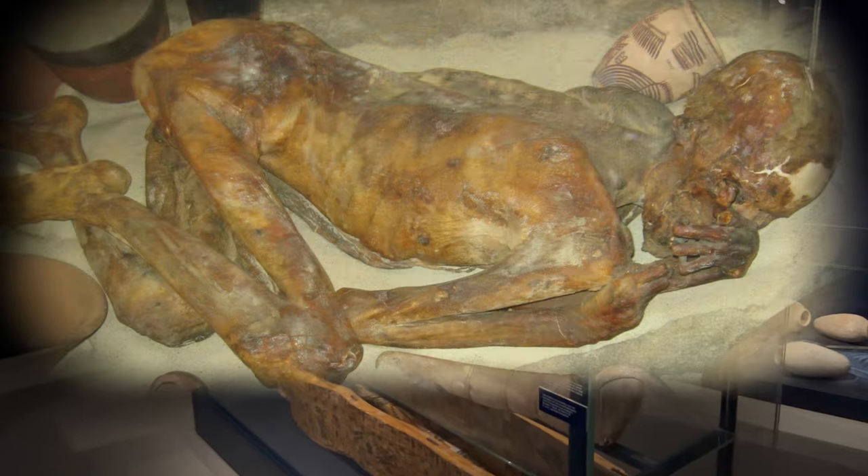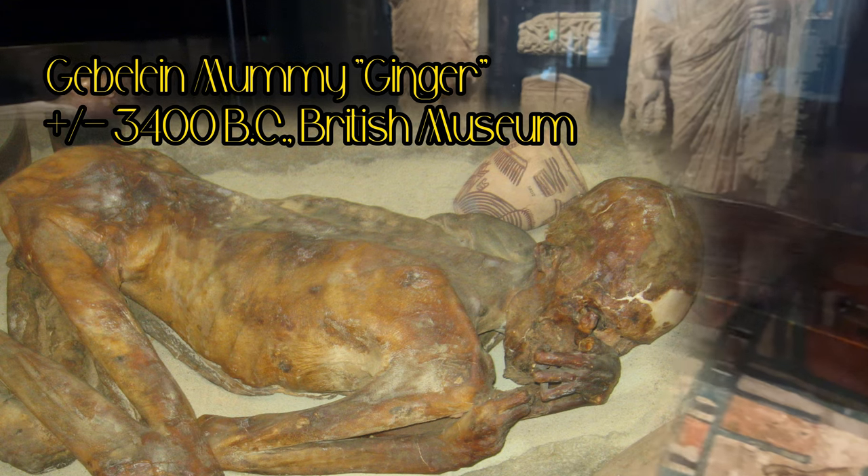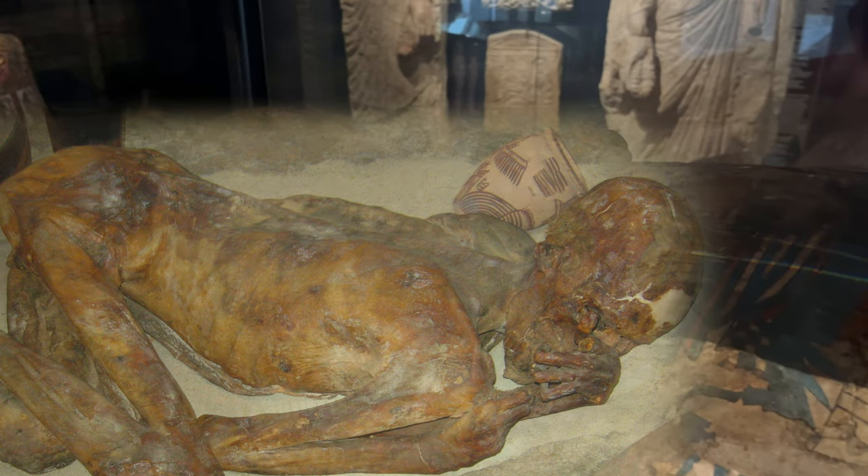The most famous natural mummies are the Gebelein mummies in the British Museum. To date, these are one of the best preserved and oldest Egyptian mummies ever found.